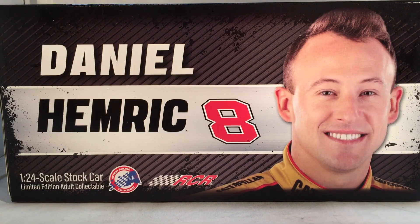Hello and welcome to another Bushwacker review. Today we are going to be taking a look at Daniel Hemrick's CAT excavator Chevy from 2019.